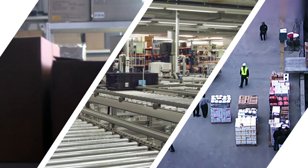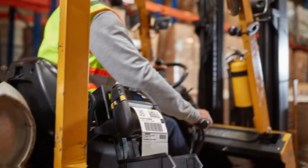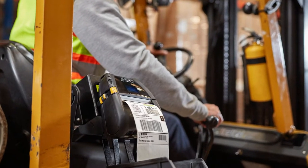Both your teams and your inventory are in constant movement, but can the same be said of your printers? With Barcodes Inc. and Zebra's ZQ630, the answer is always yes.